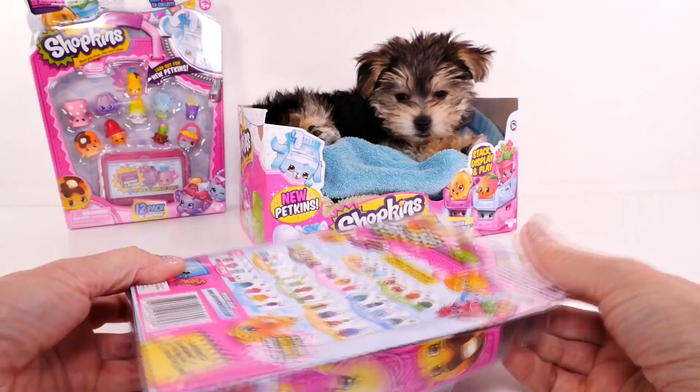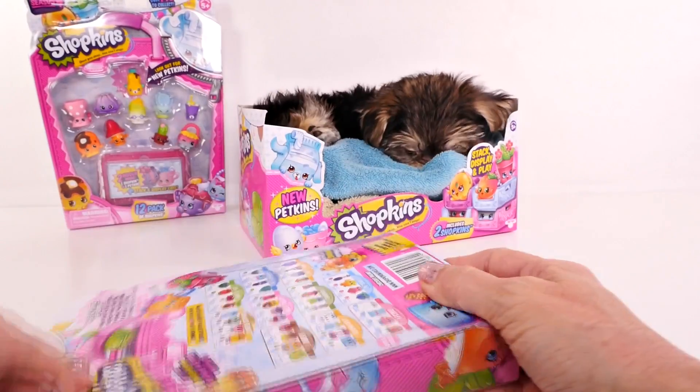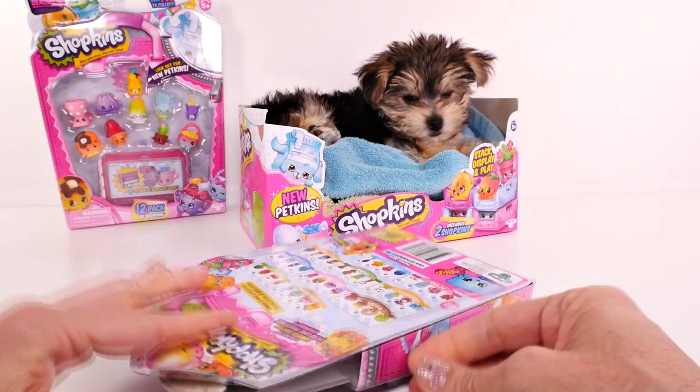We'll start with the five pack. It looks like Zoomy woke up. She likes to sleep a lot, so she may just stay sleeping.